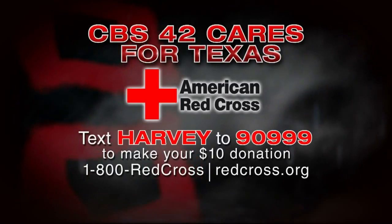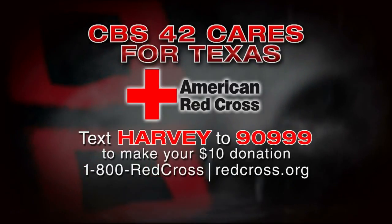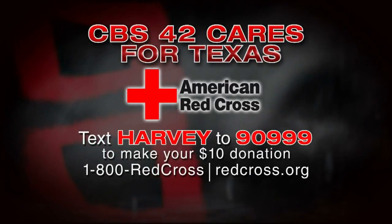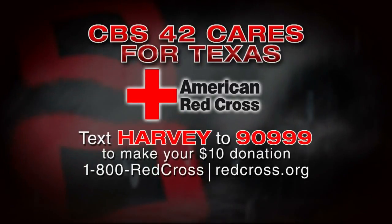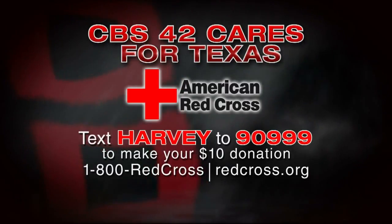There are several other ways you can help. If you want to help the Red Cross with their disaster relief efforts in Texas, you can make a $10 donation by texting Harvey to 90999 — that's 90 and three nines. If you'd like to donate another amount, you can call 1-800-RED-CROSS or go to their website, redcross.org.